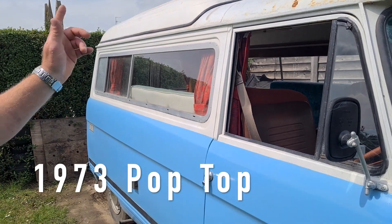It's a 1973 pop top. I'm just going to go in there in a minute and lift the roof up and you can see inside her. She's absolutely brilliant. Fantastic.